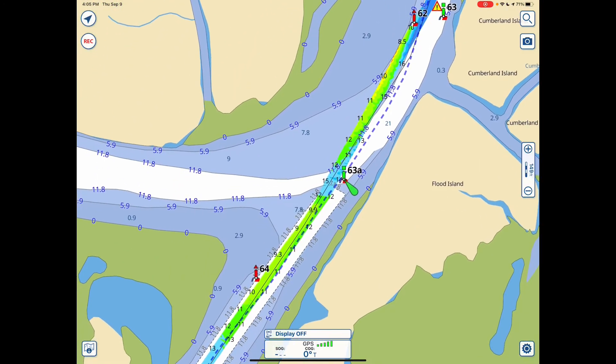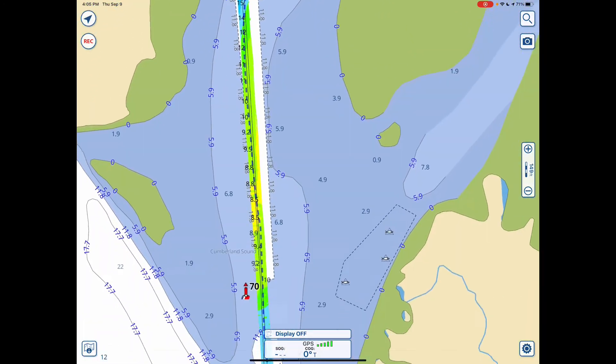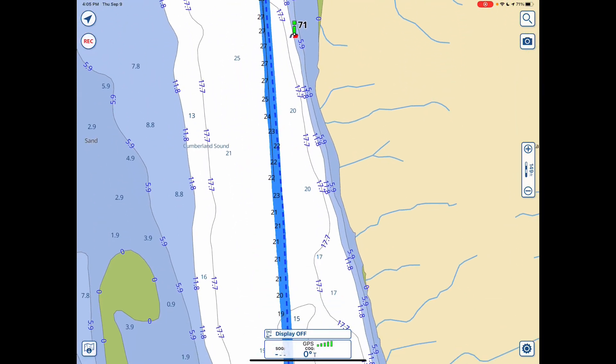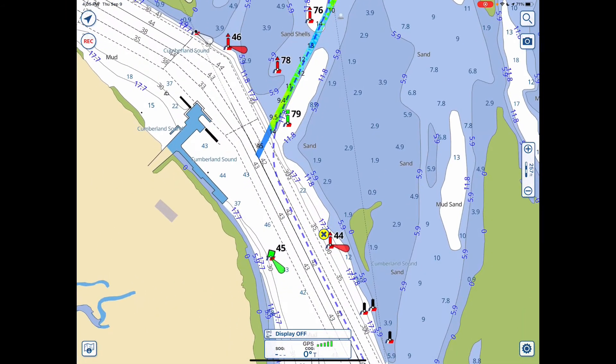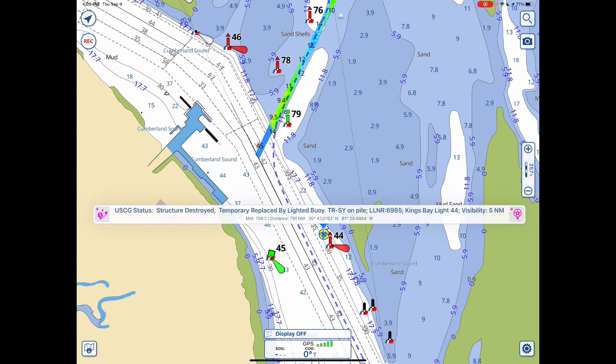Let's move further down the coast. Now we're coming in to the approach to Fernandina. You see the red and green reverse sides — number 44 red is now to be passed to port. But if you look at it carefully, you would see a yellow square on that buoy, which indicates it should be treated as a green buoy as far as the ICW is concerned. And you see a new symbol, an X. It says structure destroyed, but this time it's been replaced temporarily by a lighted buoy, which is nice to know.